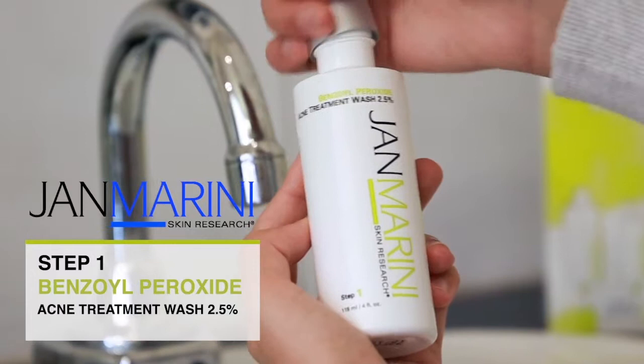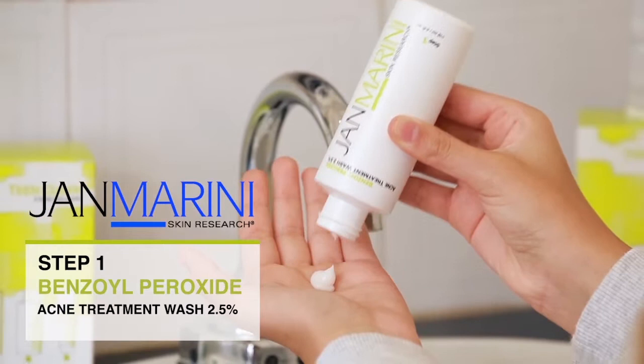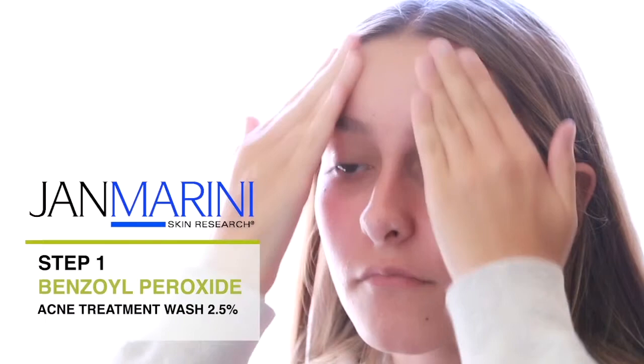Step 1 Teen Clean Wash breaks through and removes excess oil and sweat to allow the activity of the lotion to penetrate into the skin. In the morning, gently massage the Step 1 Wash into your skin using circular movements with your fingertips, concentrating on the main areas of concern.